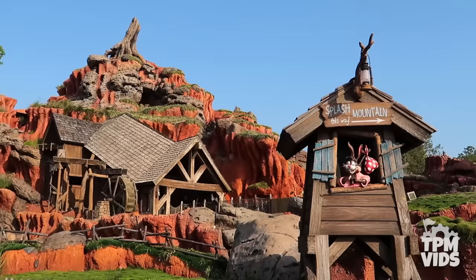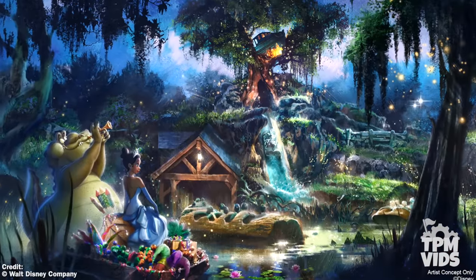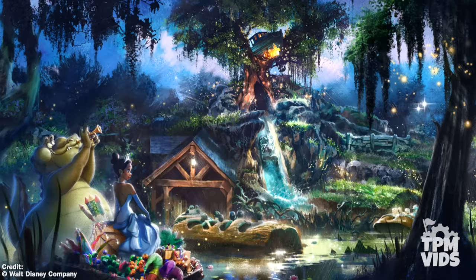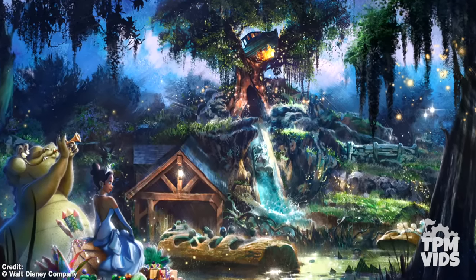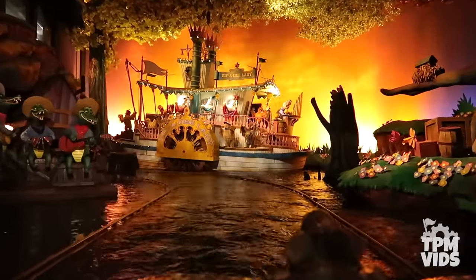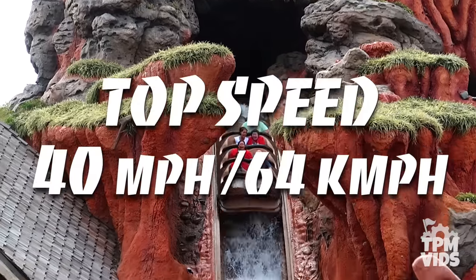It was recently announced that Splash Mountain would be getting rethemed to Princess and the Frog. Disney released concept art and a brief description of the ride's storyline. With no specific dates or details released, I think we can expect Splash Mountain in its current form to live on for a couple more years before anything is done with the transformation.